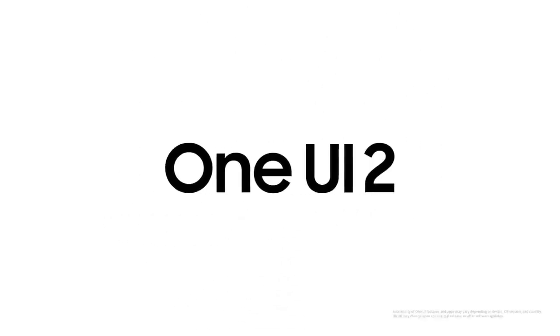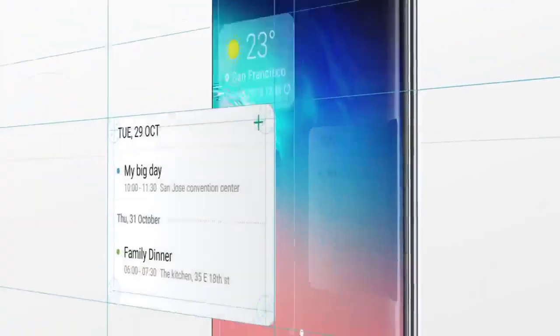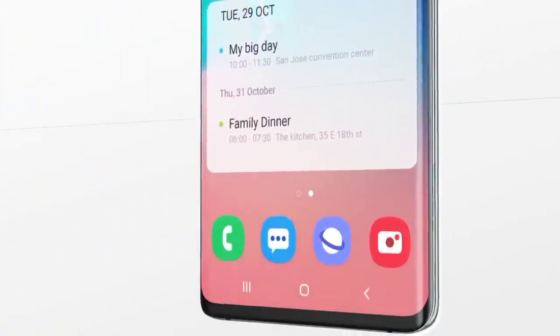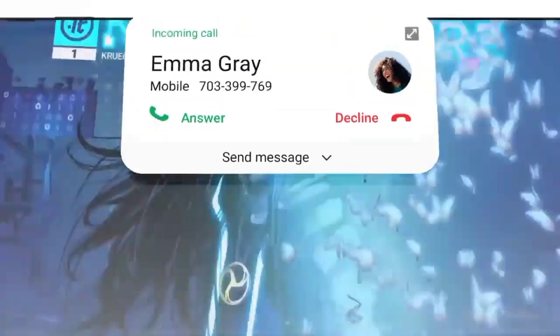The Galaxy S20 series is getting the latest version of One UI software, One UI 2.5, which debuted with the Galaxy Note 20. Along with it, it's bringing some Note 20 features such as Wireless DeX and a new updated Notes app that lets you sync audio recordings with written notes.